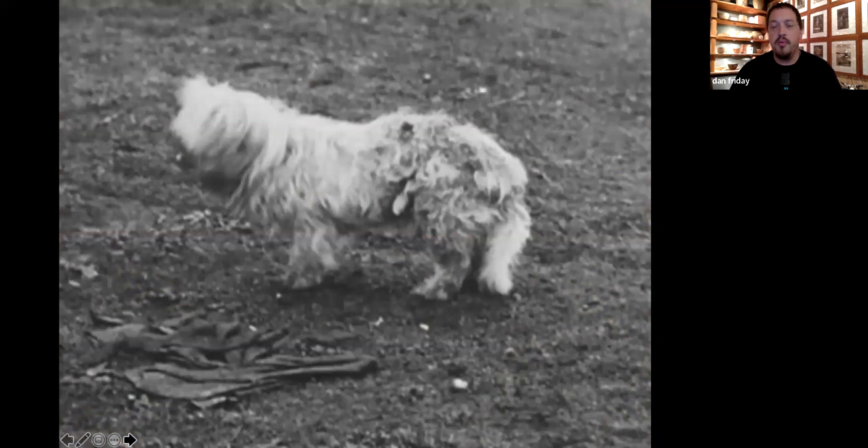This dog's fur is actually what they wove with mountain goat wool, metal fibers, and cedar bark to keep the moths away. This is how they created those beautiful blankets that you saw in the beginning.